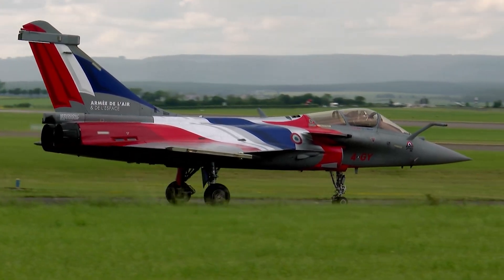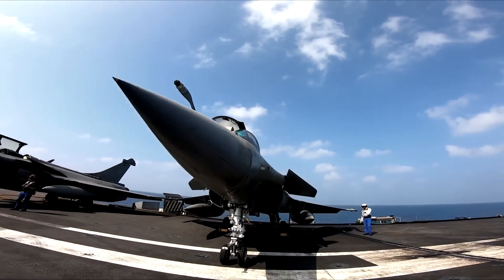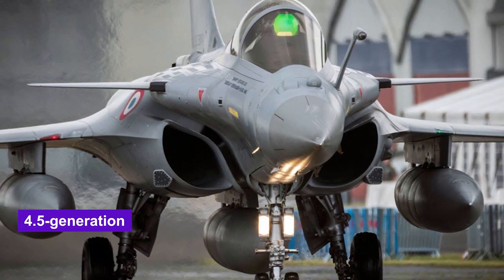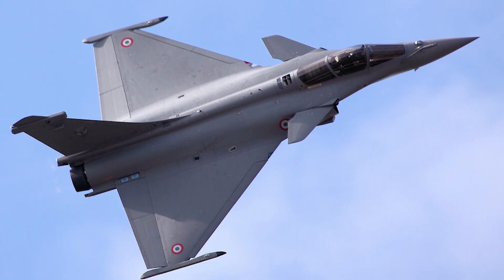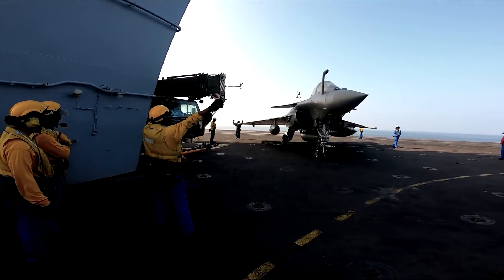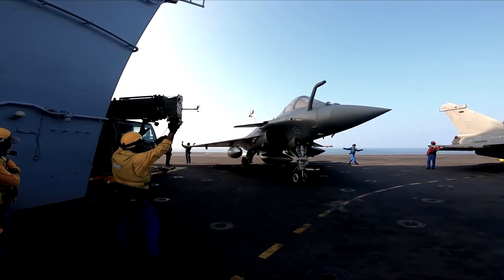Before diving into the newest variant, it's worth remembering that the Rafale isn't just another fighter jet. It's a 4.5 generation multi-role aircraft developed by France's Dassault Aviation, capable of air superiority, ground attack, reconnaissance, and even nuclear deterrence.